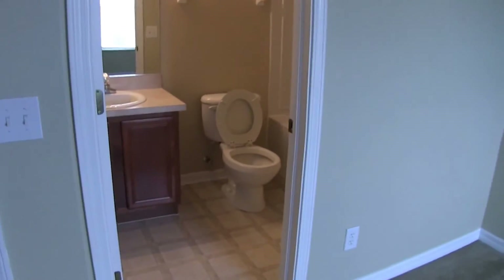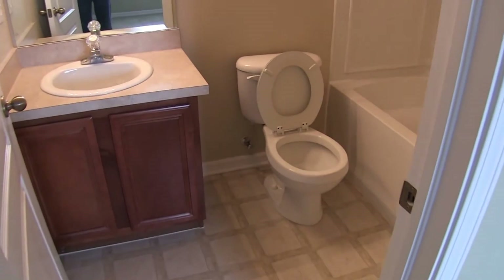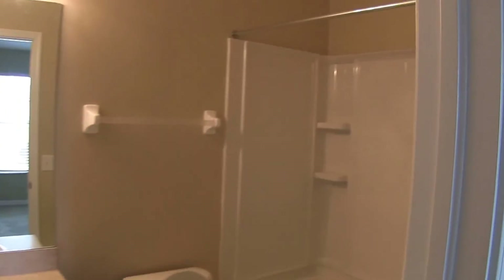And it also has its own bath with a tub shower combo.